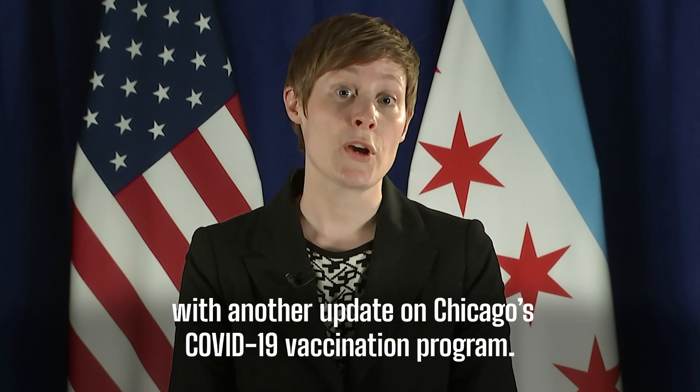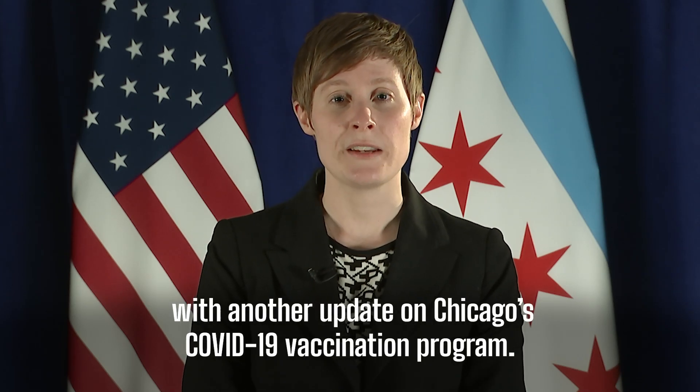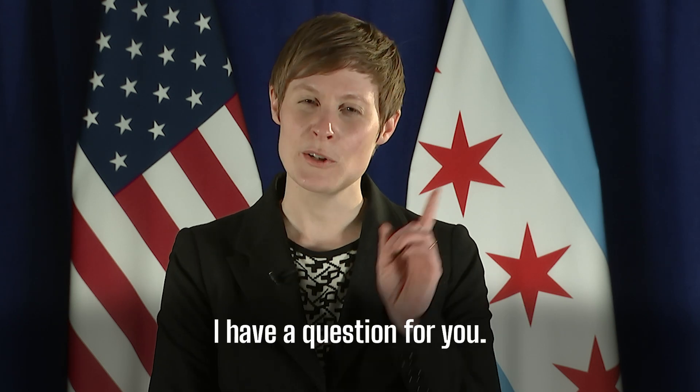Hi everyone, Dr. Fershone here with another update on Chicago's COVID-19 vaccination program. I have a question for you.